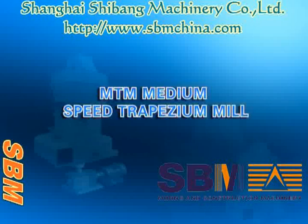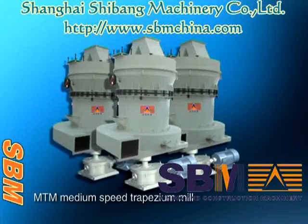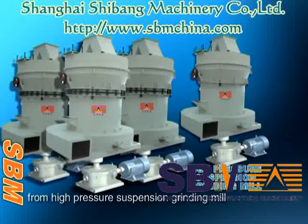MTM medium-speed trapezoid mill — a product developed from high-precision grinding mill technology.